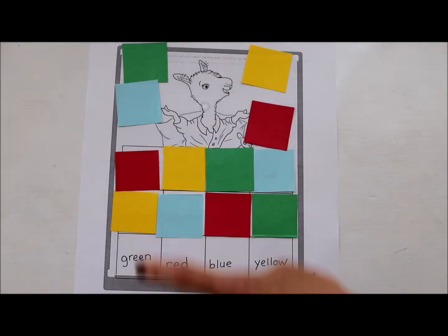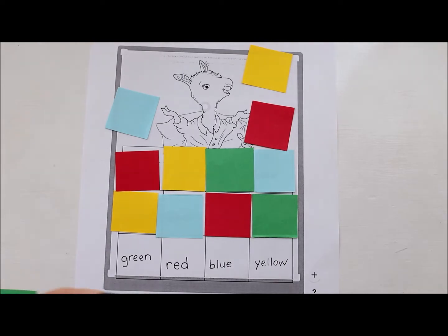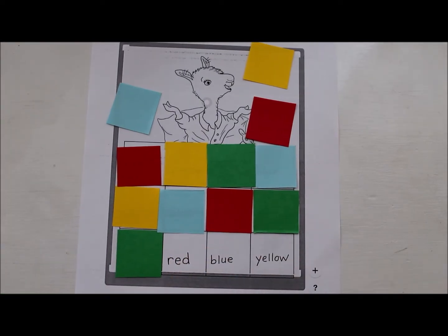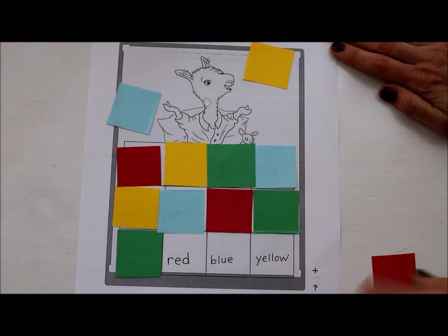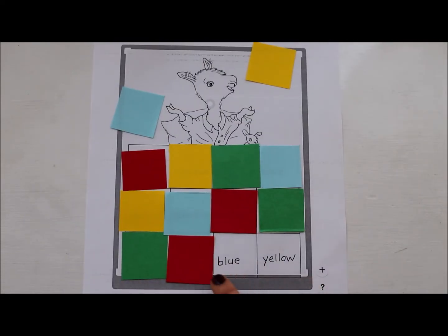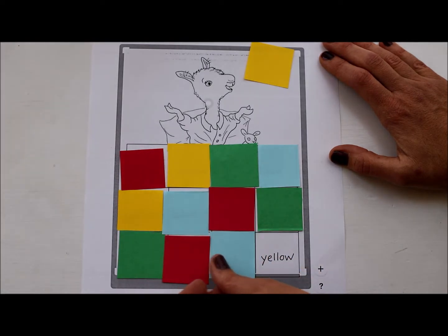And here I have the letter B at the beginning of my word — b, b, blue. And the last one — what letter is that? Y, y, yellow! Good job. Look at that beautiful quilt.